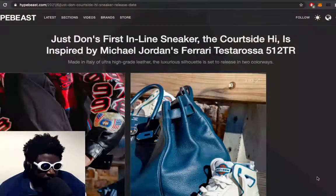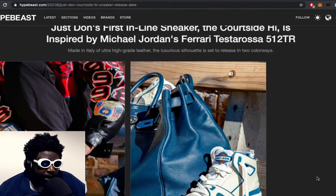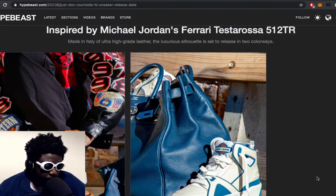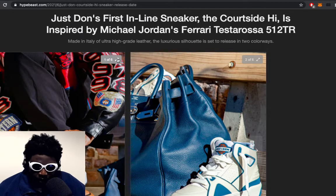Again, this is courtesy of Hypebeast — just Don's first inline sneaker, the Courtside Highs, inspired by Michael Jordan and the Ferrari Testarossa 512 TR. Obviously you're familiar with Just Don — he was one of Kanye's right-hand men during the early Jordan retro era when they were all hanging out together.